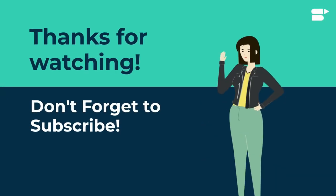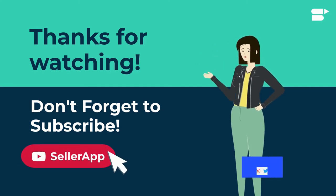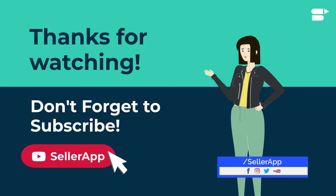That's it for the video. Thank you so much for watching. If you found this video helpful, please like, share, and subscribe to Zeller App. If you haven't already, click the bell icon so you never miss a new video. See you next time.